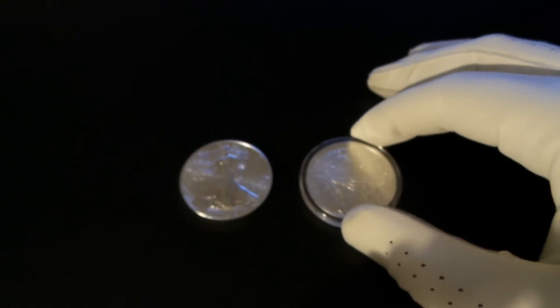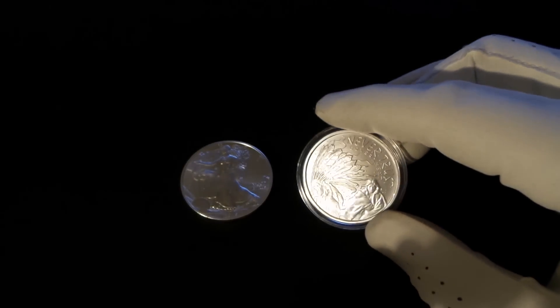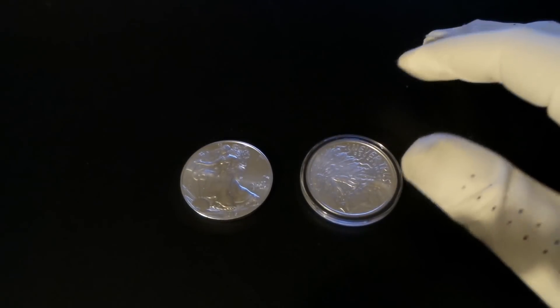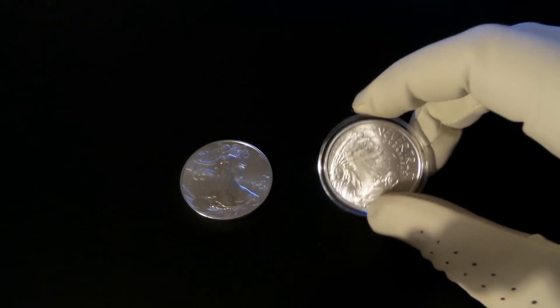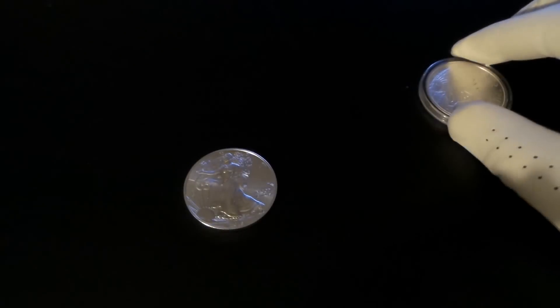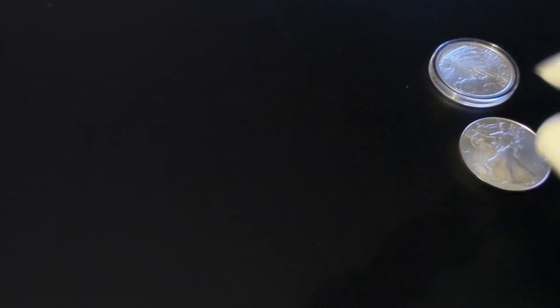Now these items here, their cost is dependent upon spot price. Now if spot price just takes off, you're in good hands with these items. But as we all know, the gold and silver spot price can move downward of course, or it could stay stagnant for decades.